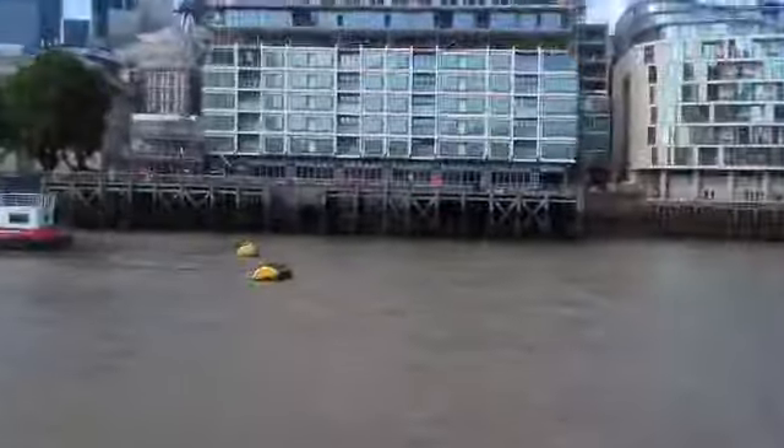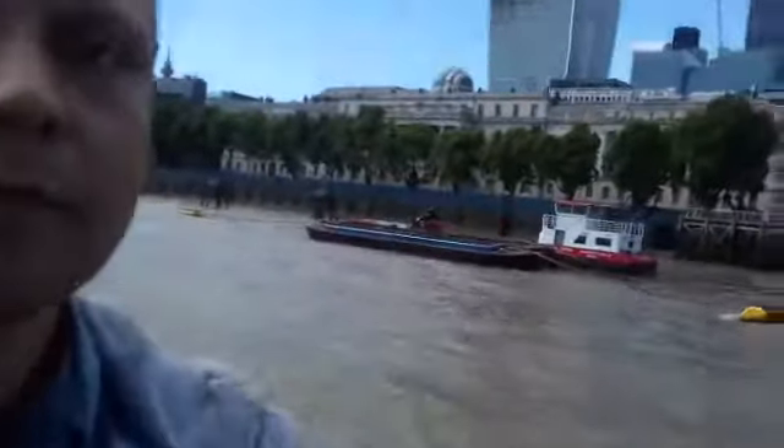Just coming up on our left-hand side, we've got the world-famous Tower of London. Now the oldest part of the tower is called the Norman Keep, or the White Tower. It's the central built bit — you can see four towers and a Union flag. It was built by William the Conqueror in 1078.